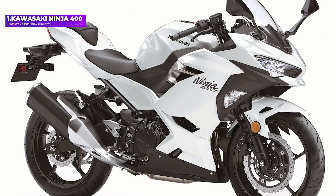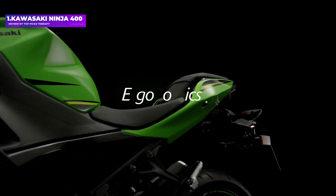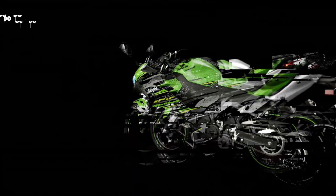The 2020 model is unchanged from the 2019 version, so a used Ninja 400 can work just as well. It has even more power, plus a storage compartment above the gas tank, and an optional automatic transmission for $800 more.